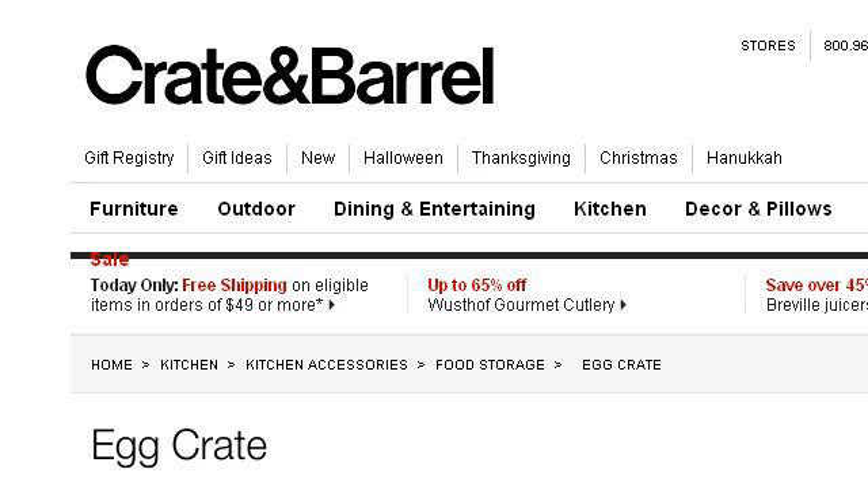Our top ranked site to learn about what are the benefits of egg crate mattresses is www.crateandbarrel.com, specifically the page titled Egg Crate in Food Storage — Crate and Barrel.